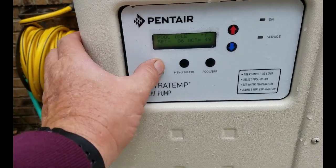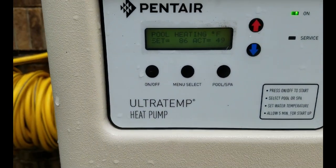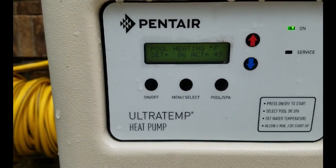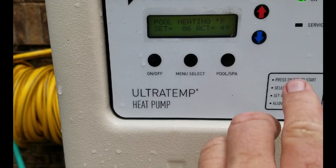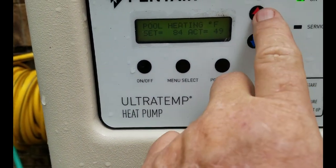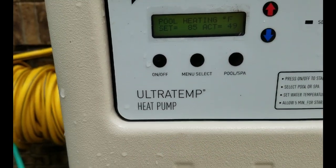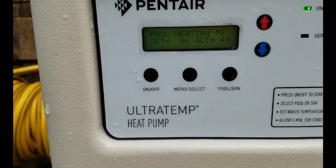Not a lot to it. Press power to turn it on. It's showing us that it's set at 86 degrees. The actual temperature of the water is 49 and it's heating. Now if we want to make it colder, we push it down. Change it up to go up. Let's go back to 86.